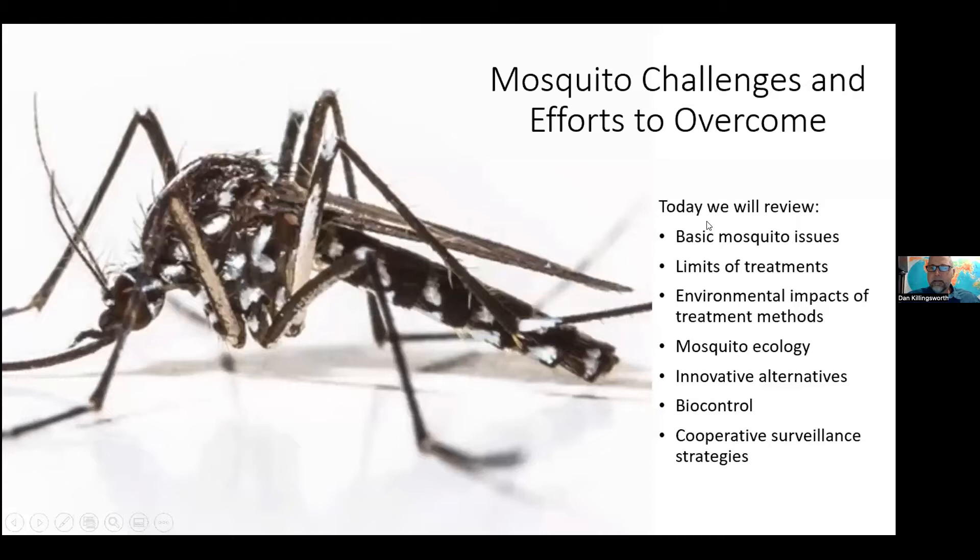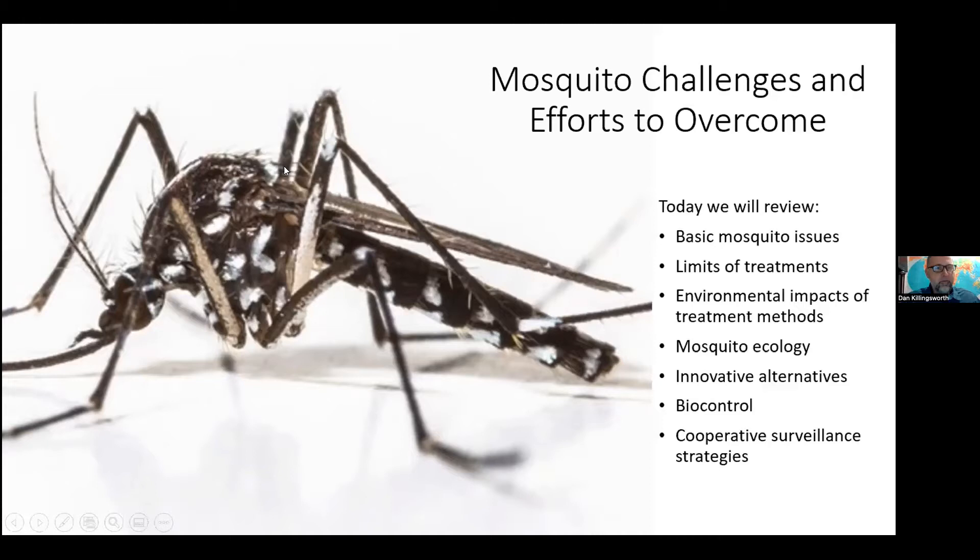He's got a varied background. As you may have heard, he's been a beekeeper for over 25 years. Dan, I'm going to turn the slide sharing over to you. Thank you. My name is Dan Killingsworth. I'm the director of operations for Environmental Security Pest Control, our main office in Pensacola, Florida. We operate from Mobile, Alabama to Panama City.